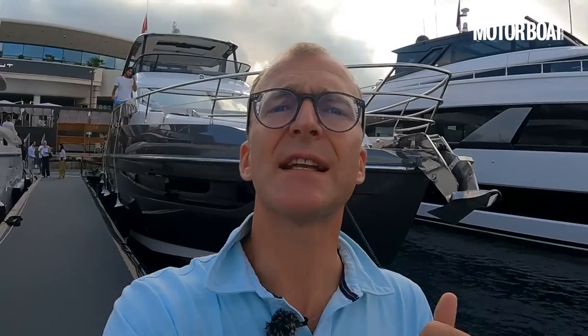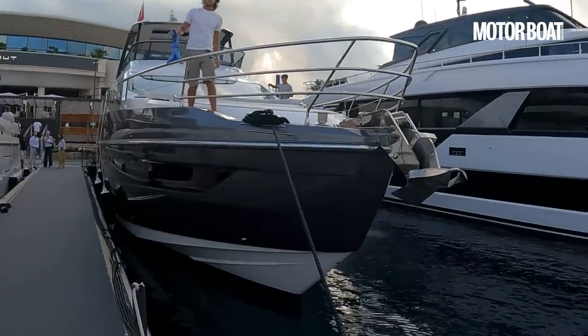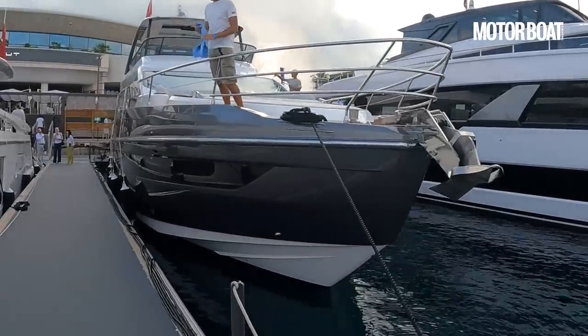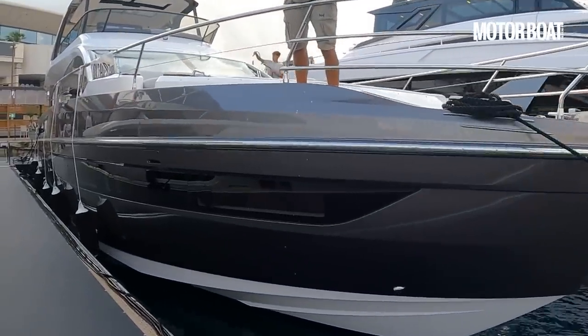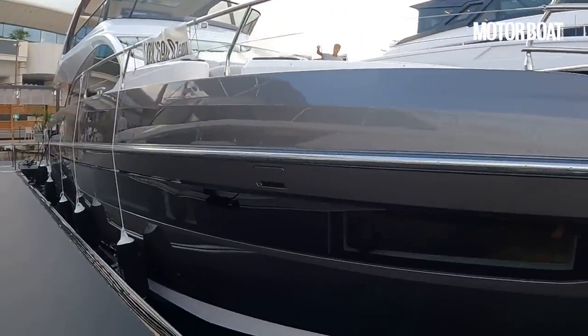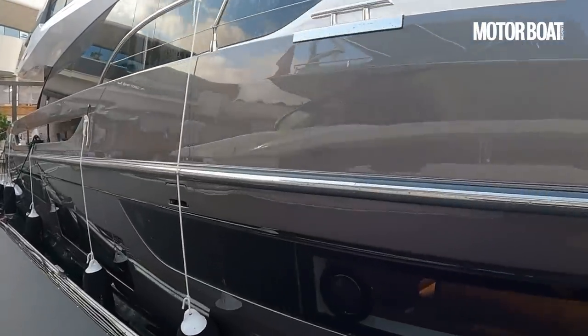Azimut have a long reputation of building some really stylish flybridge boats, and behind me here is the latest example in that line. This is the all-new Azimut 72 Fly. With any luck we'll actually get a chance to sea trial it, but first up let's have a really good look all around inside and out and make sure we see everything there is to see.